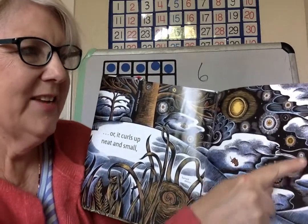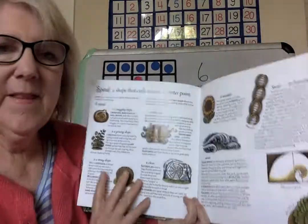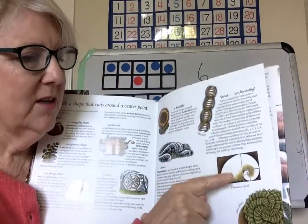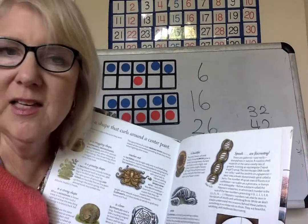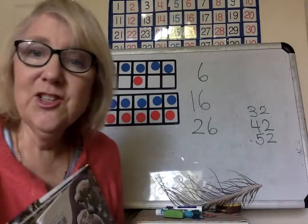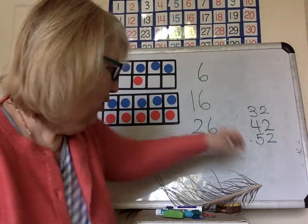Or it curls up neat and small, warm and safe, in its snuggly shape. Spirals are an amazing shape and they're very mathematical — lots of math in a spiral if you want to research that. But I wanted to show you that I've been working on a spiral, and you can too, because you know this activity.